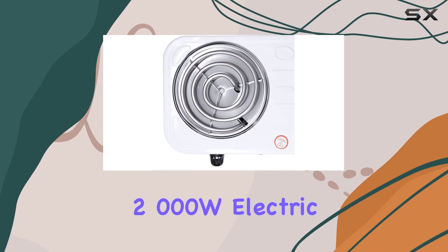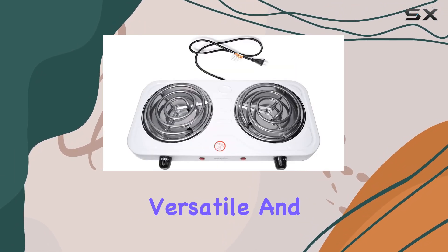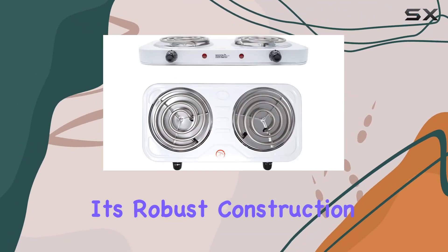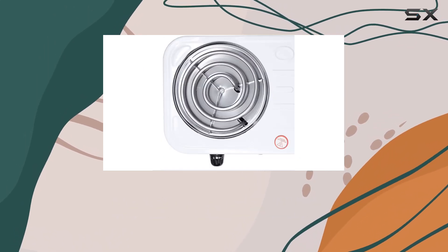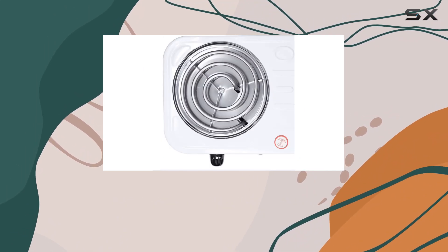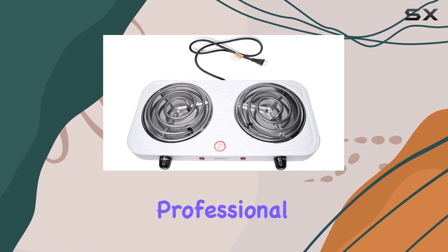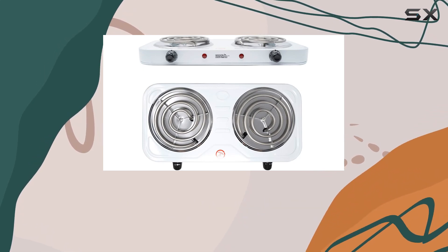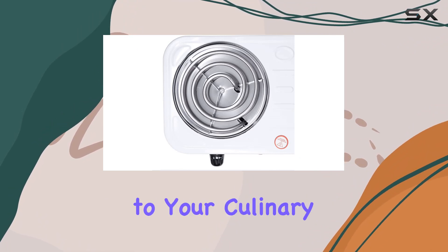In conclusion, the 2000W electric countertop coil stove burner is a powerful, versatile, and portable cooking solution that is well-suited for a variety of settings. Its robust construction, combined with the ease of use and efficient heating capabilities, makes it a great choice for anyone looking for a reliable and flexible cooking option. Whether you're a busy professional needing a quick meal solution at the office or an outdoor enthusiast wanting to enjoy home-cooked meals while camping, this stove could be a great addition to your culinary tools.